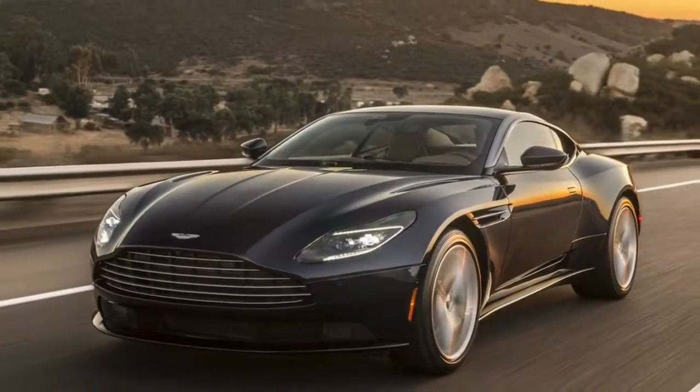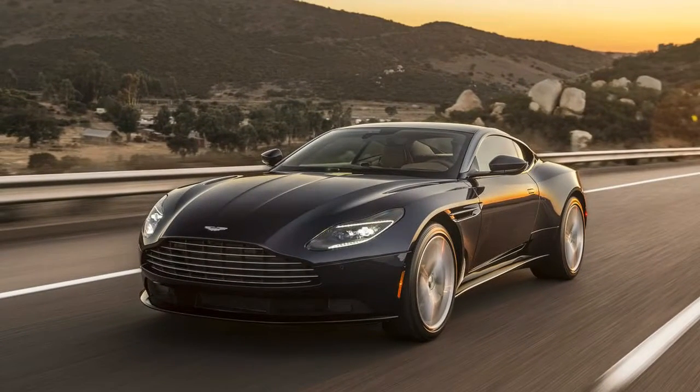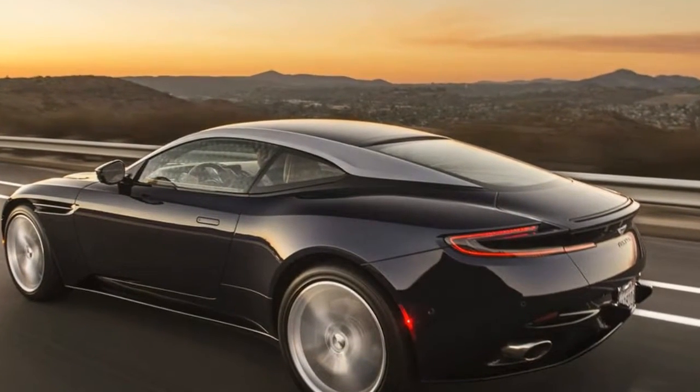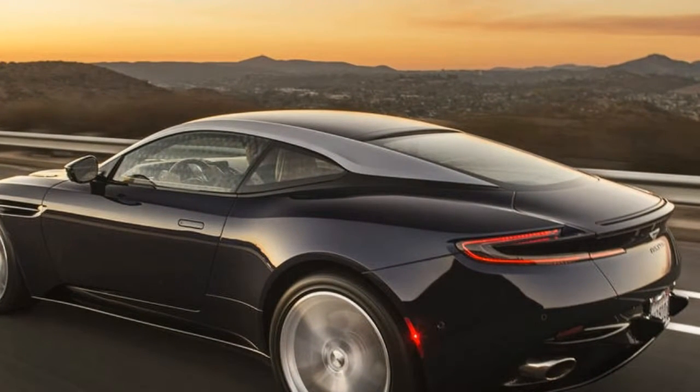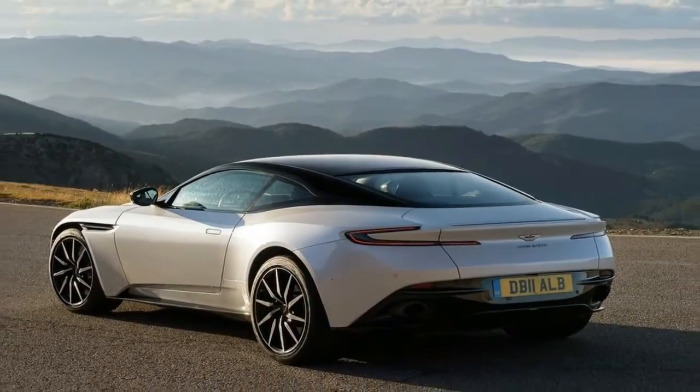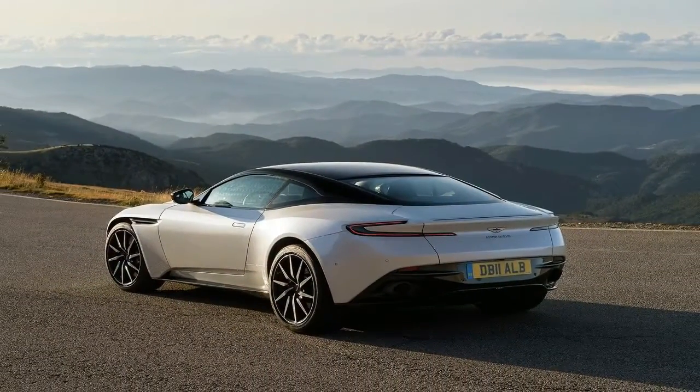The DB11 in any of its forms is a car anyone would want to be seen in. Classically proportioned yet entirely modern, it moves Aston Martin forward without breaking too abruptly with its past. In creating the drop top Volante version, designers made sure not to mess too much with the coupe's gorgeous silhouette.